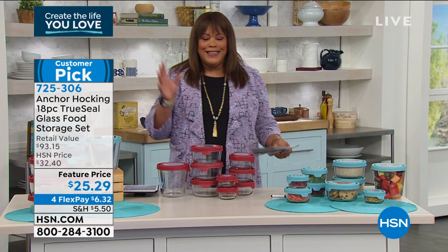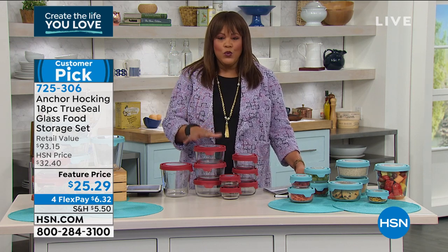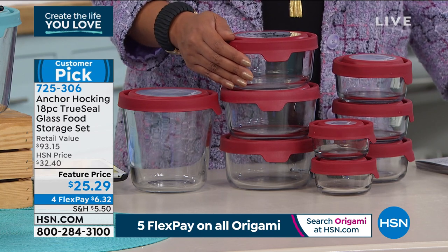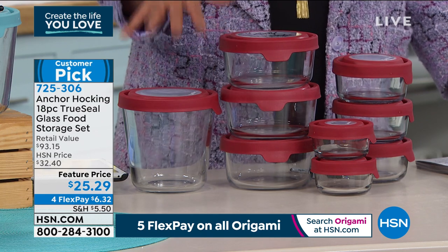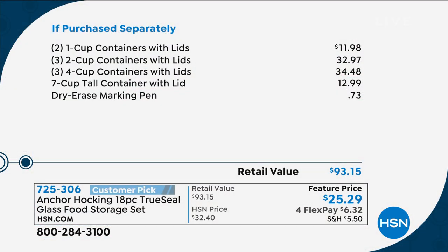This changed everything for me — I got rid of my old Tupperware, donated it, and this replaces plastic that warps and gets ruined in the dishwasher. The total retail value if you purchased all pieces separately is $93.15. You get two one-cup containers for $11.98, three two-cup containers with lids for $32.97, three four-cup containers with lids for $34.48, the seven-cup tall container with lid for $12.99, plus a dry erase marker for 73 cents — total value $93 and change.